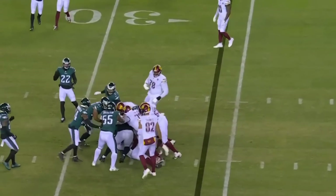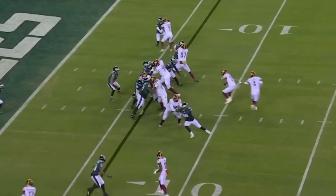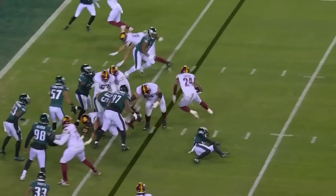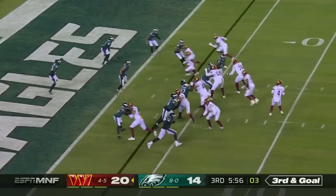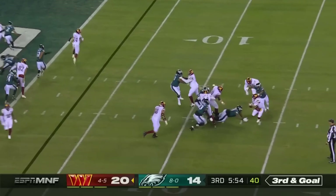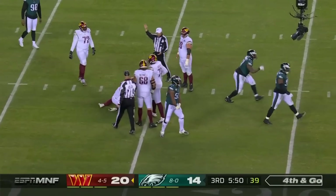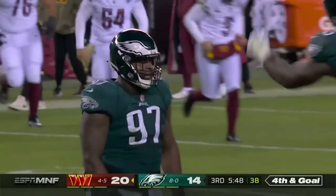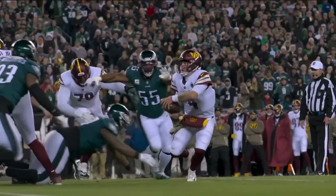Gibson on the handoff. Handoff to Gibson — broke a tackle, still chugging. Heineke in trouble and sacked. Eagles make a play on defense when they needed it. Fourth down — Graham and Hargrave, who's been red hot.